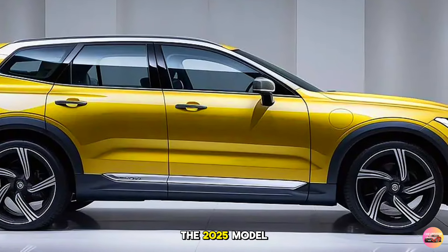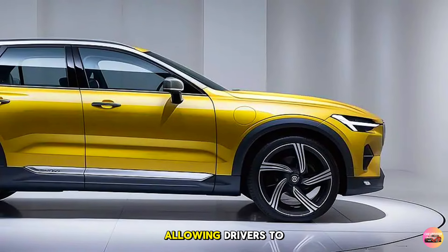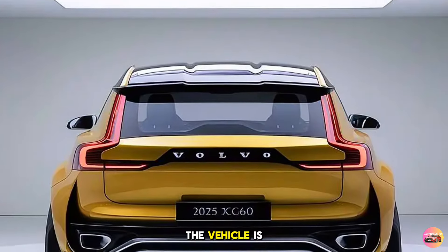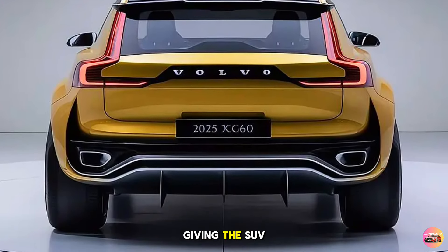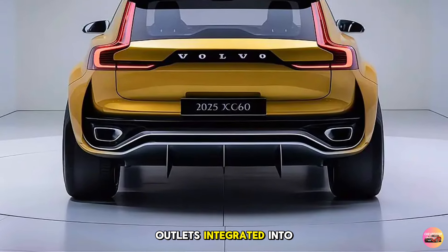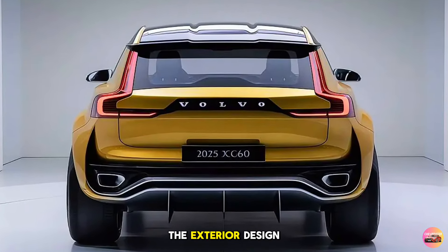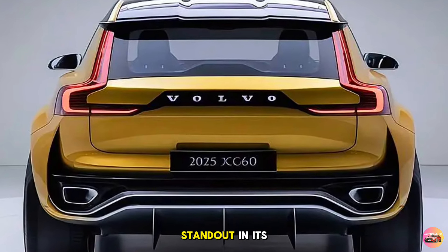The 2025 model comes with multiple wheel options ranging from 18 to 21 inches, allowing drivers to customize their XC60's look. The rear of the vehicle is equally impressive, with updated LED tail lamps that wrap around the body, giving the SUV a wider appearance. Dual exhaust outlets integrated into the bumper, paired with a roof-mounted spoiler, complete the sporty look. Overall, the exterior design is a perfect blend of luxury and performance.